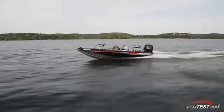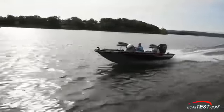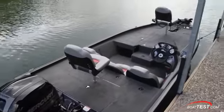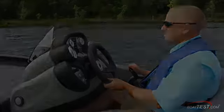The Pro Team 195 TXW offers some serious bang for the fishing buck. With a 150-horsepower outboard, she's a solid performer, and with items such as a Minn Kota trolling motor, Lowrance fish finder, and an aerated live well, she comes well equipped for her intended purpose. For BoatTest.com, I'm Eric Colby.